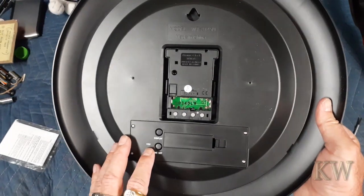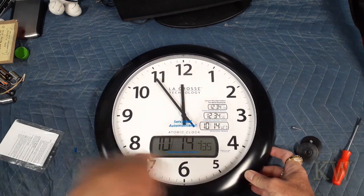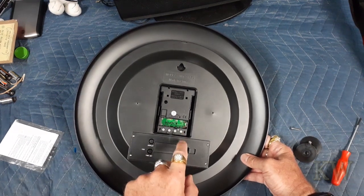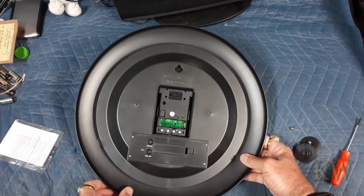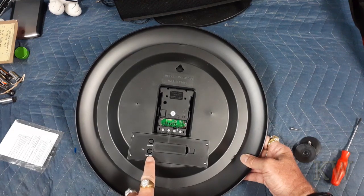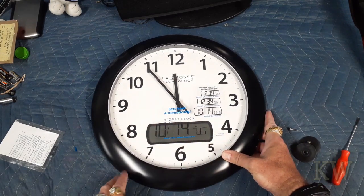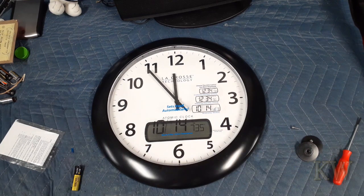I think the way it works is you set it up, it'll sync up to Pacific time, then after that you pick your time zone. There's a little button here — if you can't get the signal you can set it manually. This is the settings for time set and display. I like this one because it's going to show me the temperature and the date, so I'll get the time, temperature, and date. Pretty cool.